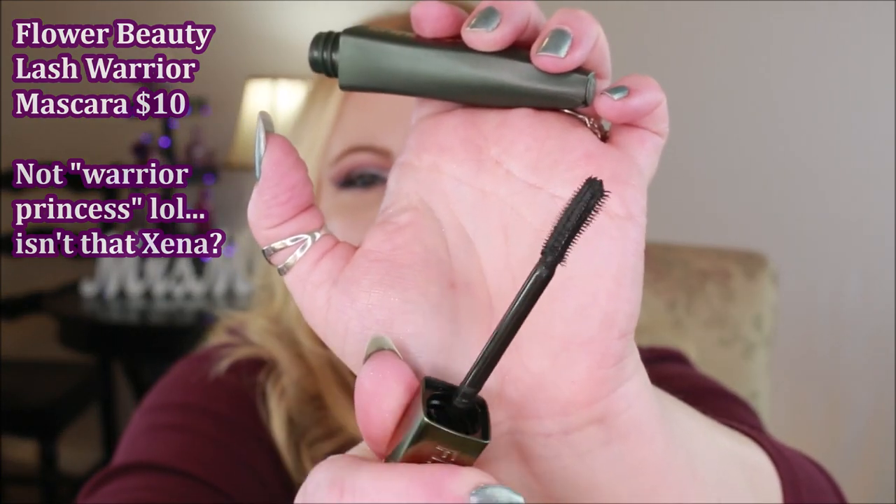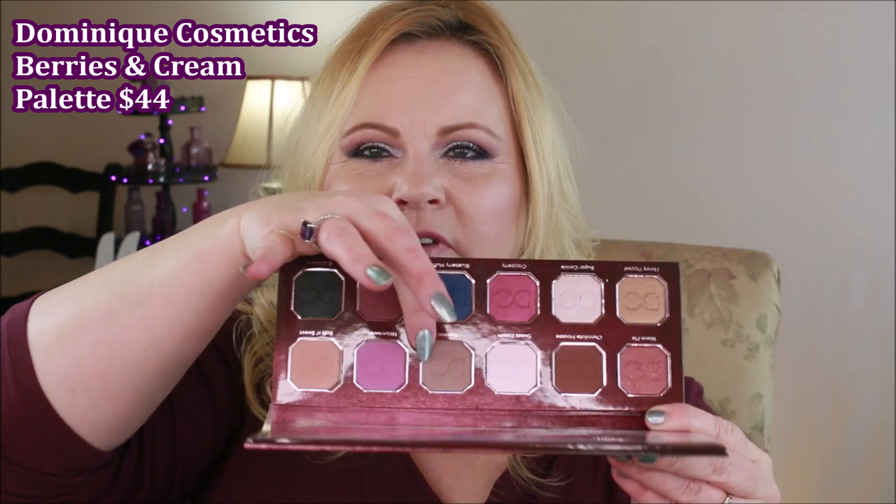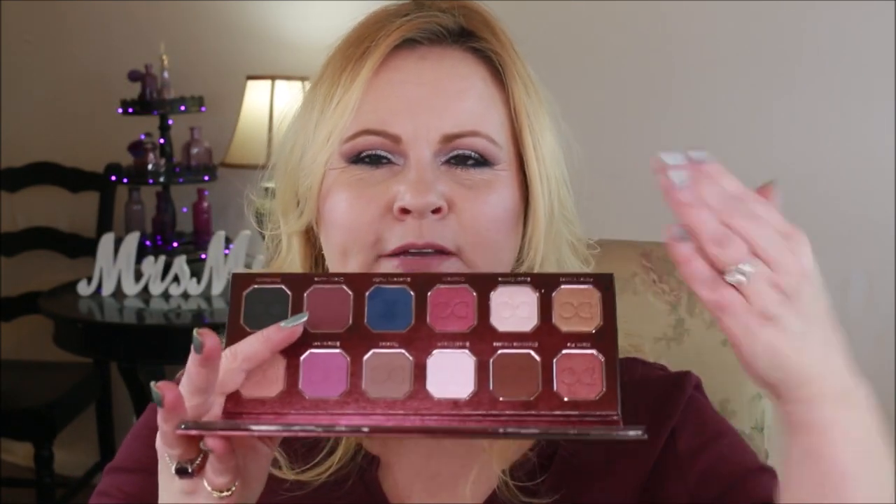I'll be continuing to try the Flower Beauty mascara and let me know if you want to see that one. I went ahead and purchased the Berries and Cream palette from Dominique Cosmetics. This is only the second day I've had it, but I did try a taupe cool-toned shade as my transition color, and I'm wearing one of the blues on my eyes today. Most people would reach for the berries but I just had a berry look in my last video, so I went cooler. So far so good — these are very creamy and blendable.